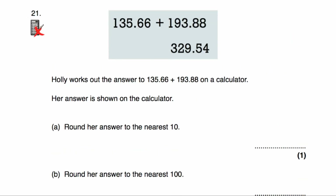Question number 21: we've been given a calculator display showing 135.66 plus 193.88 equals 329.54. Holly works out this answer on a calculator. We've been asked to round 329.54 to the nearest ten — it's either going to be 320 or 330. It's much closer to 330. Looking at the units column, it's a 9, so we round up. The answer is 330.